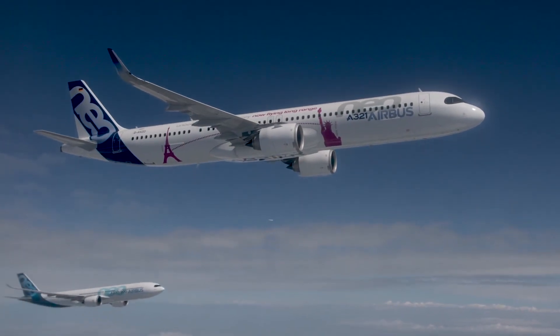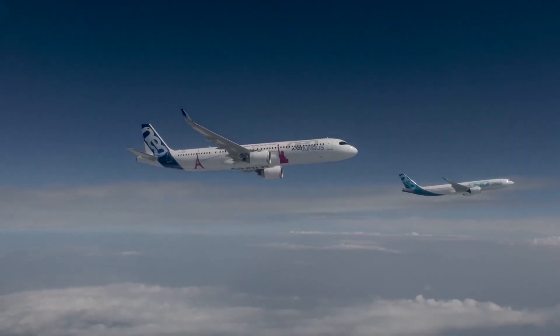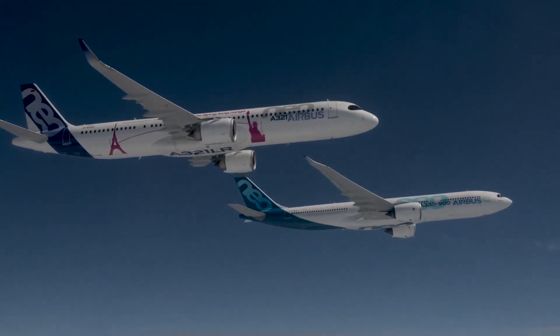The Airbus A330neo vs A321XLR. Both are pitched as Airbus's offering in the so-called middle of the market. How big is the gap?